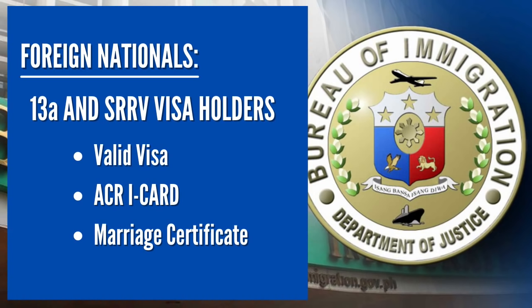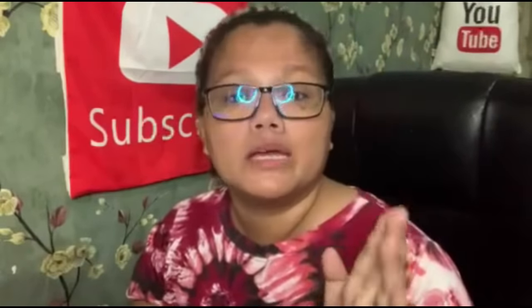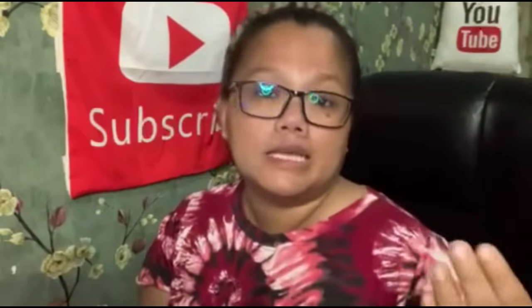Another category allowed to enter the Philippines for the month of July is SRRV visa holders — the special retiree's visa for those retiring in the Philippines. Previously they required an entry exemption document, but that requirement has been lifted. All you need is your foreign passport and your SRRV. If you are married to a Filipino national, make sure to bring your marriage certificate, as this will be checked by the airline and during the immigration process upon arrival in the Philippines.